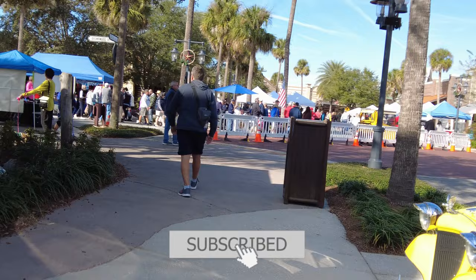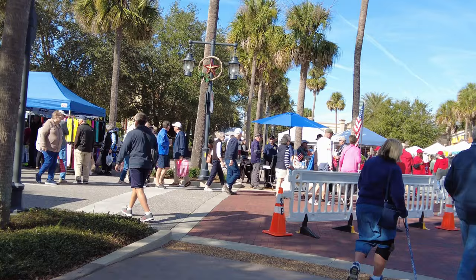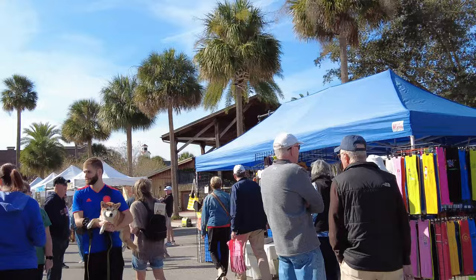Thanks for watching. If you haven't checked out my bigger video on how to purchase a golf cart in the Villages, check that out. That will really help if you're looking to buy a golf cart. You may not afford these brand-new top-of-the-line 2022 and 2023 models, but it should help. Thanks for watching.